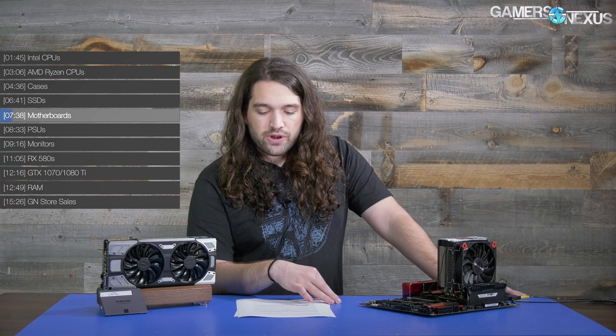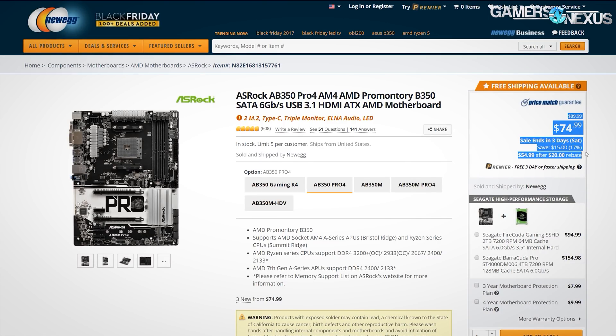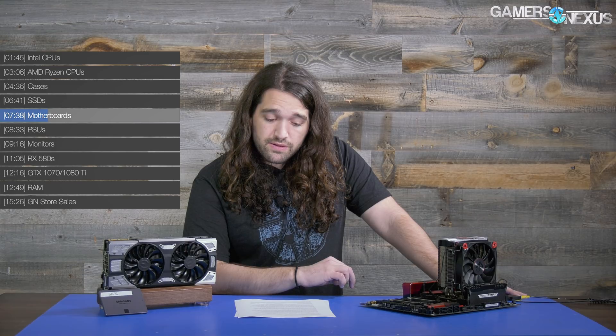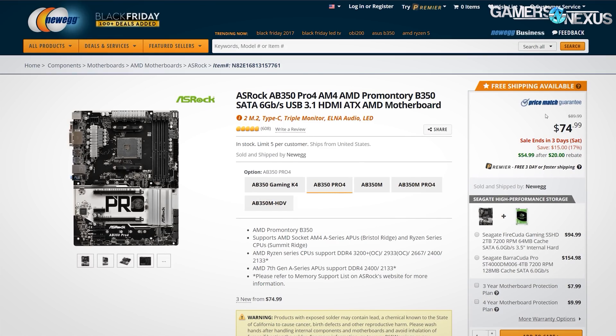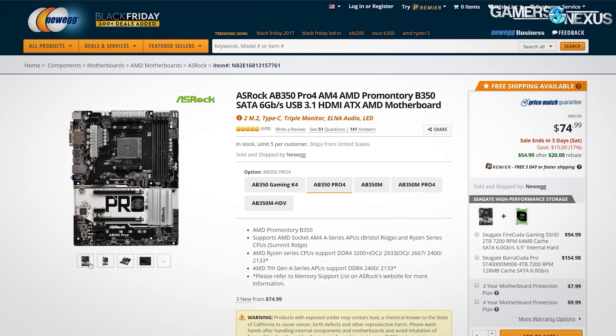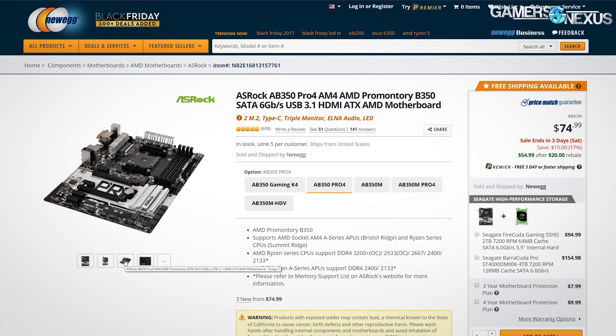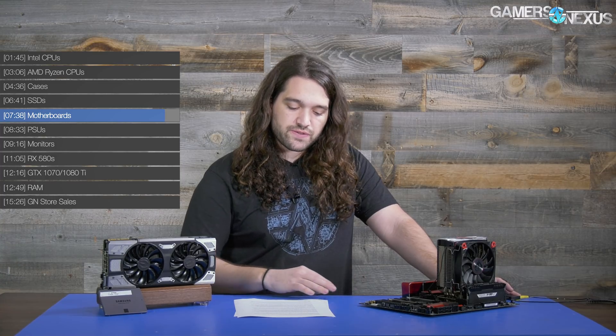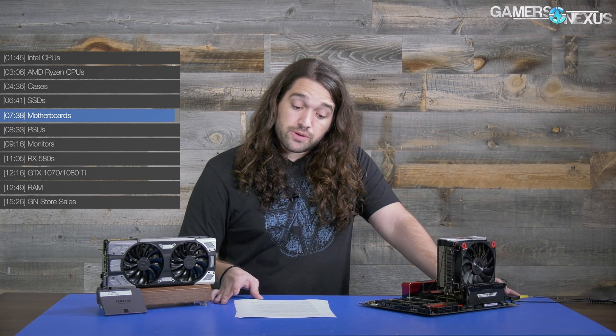For B350 motherboards, Buildzoid's video is entirely about overclocking motherboards for people who actually overclock — meaning you don't just change the multiplier and call it an extreme overclock. For something cheaper, the ASRock Pro4, which he gave an honorable mention, is not bad — it has the least terrible VRM heatsink of the B350 boards and is $75, or $55 if you count rebates. That's a good board for B350, but if you're doing any meaningful amount of overclocking, be careful of capacitor temperatures: at 105°C you're looking at two years of life, 5,000 hours. Get a fan on it, or put a rear exhaust fan in the case, or use an air cooler on the CPU with an exhaust fan and you'll be good to go.